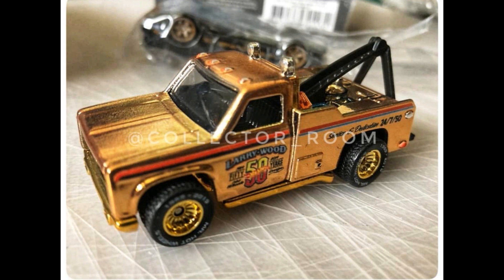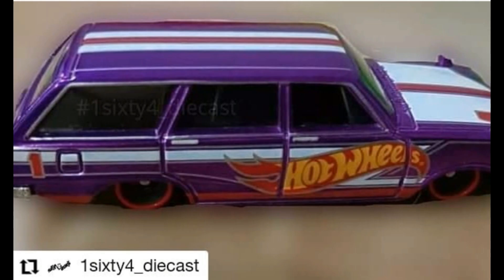Here is an update on the Larry Wood tow truck. Check this tow truck here — a very beautiful gold tow truck. The rims are gold too and it has rubber tires. Very great looking tow truck right there.